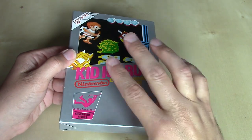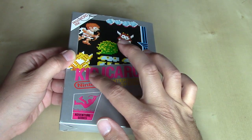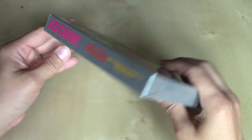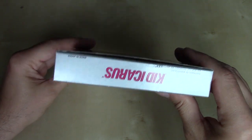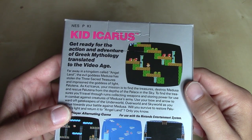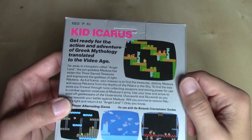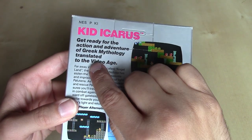This packaging here is very reminiscent of Metroid. We've got a silver background, and Kid Icarus is printed in a pink color, whereas Metroid was printed in orange. We've got that branding on three of the four sides of the box. On the back, it says: "Get ready for the action and adventure of Greek mythology, translated to the Video Age" — maybe Video Game Age, but whatever it is, it's important enough to capitalize.